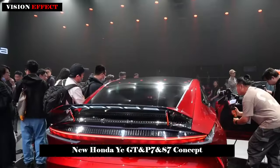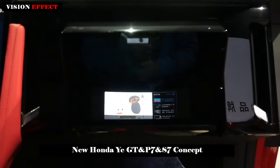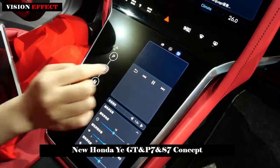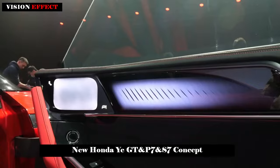The company plans to introduce 10 new EVs to the Chinese market by 2027, six of which are the new YI Series models. The latest EV lineup will be part of the automaker's plan to shift its lineup in China to fully electric vehicles by 2035.